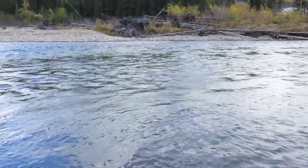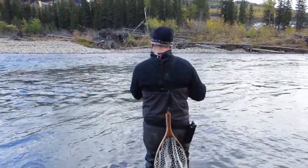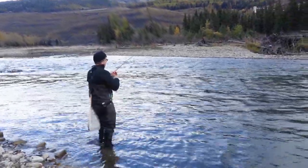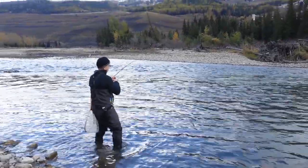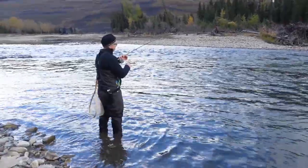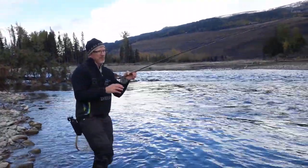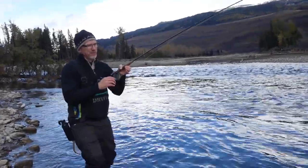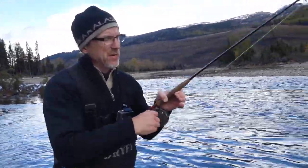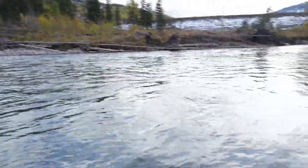Oh yeah, that's a nice trout — that's a good fish. It's got to be huge, the way it's fighting. I would love to land this thing. I'm using a size 18 fly and 5x tippet, so let's see. I'm going to move down with him a little bit. I don't know if he's that big, but man, he's fighting well.